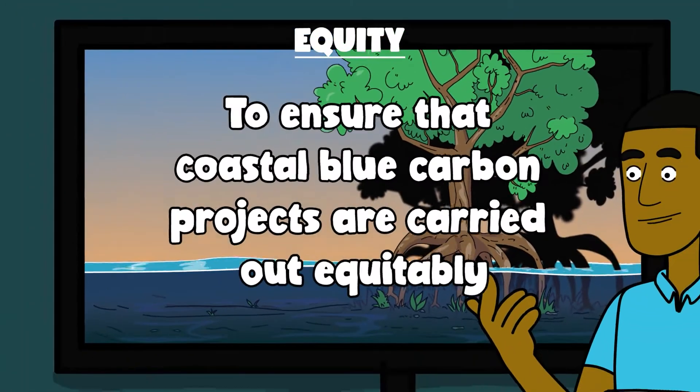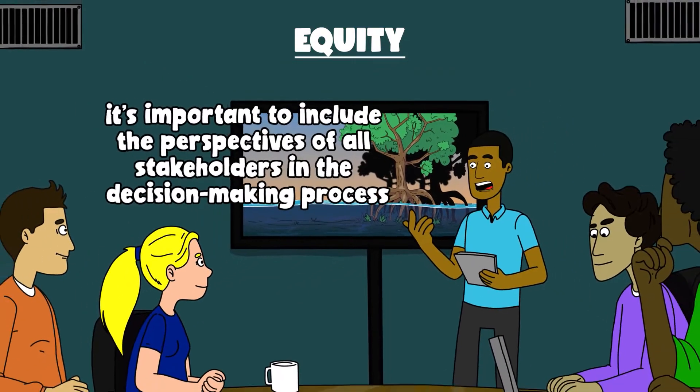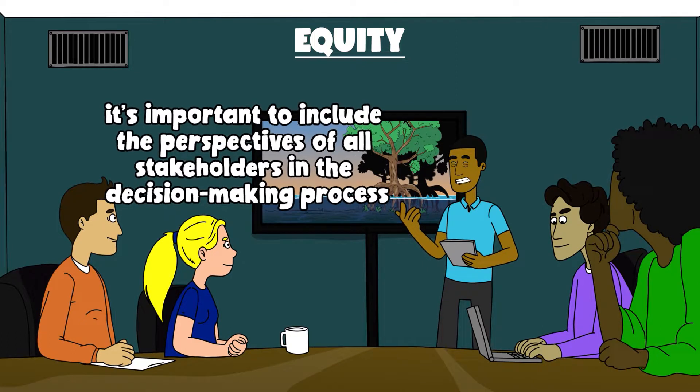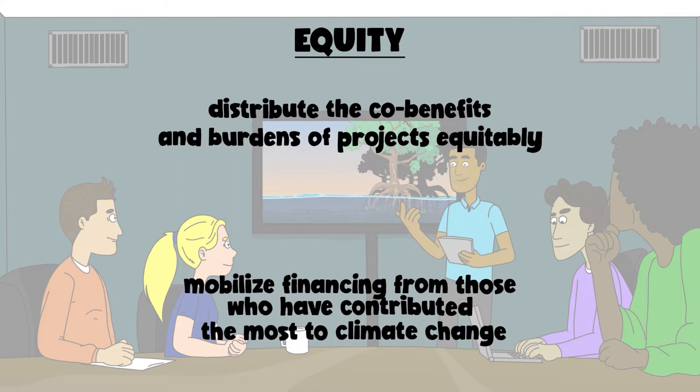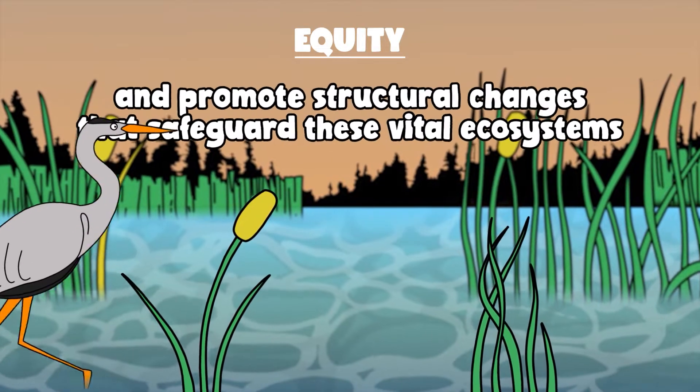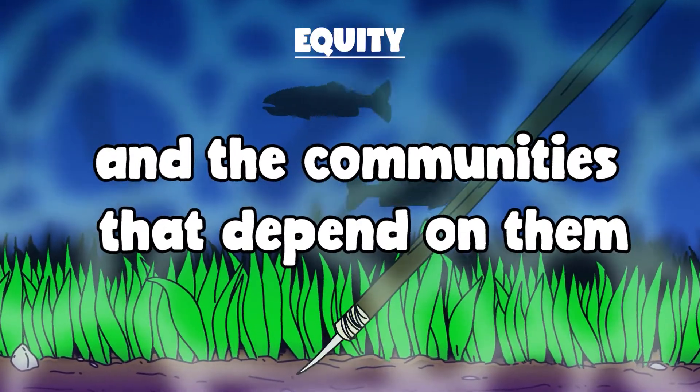To ensure that coastal blue carbon projects are carried out equitably, it's important to include the perspectives of all stakeholders in the decision-making process, distribute the co-benefits and burdens of projects equitably, mobilize financing from those who have contributed the most to climate change, and promote structural changes that safeguard these vital ecosystems and the communities that depend on them.